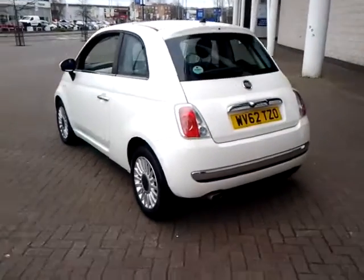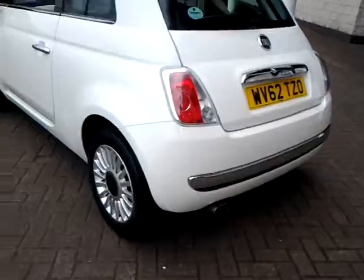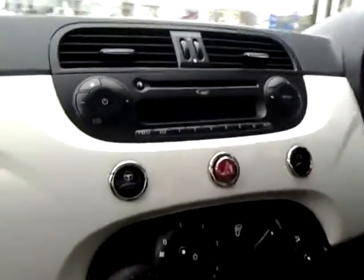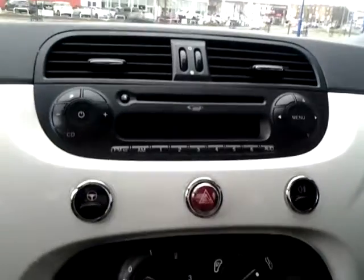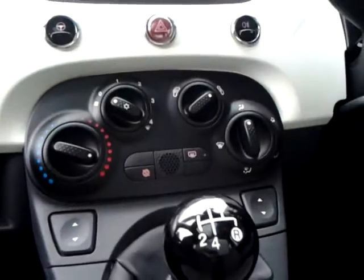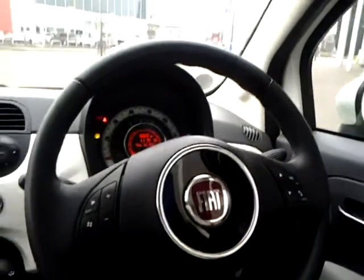The specification includes remote central locking, exterior chrome, 15 inch alloy wheels, fixed glass roof, MP3 CD player with auxiliary and USB connectivity, and also Blue and Me Bluetooth system. City power steering, start-stop technology, multifunction steering wheel with audio controls and Bluetooth hands-free.